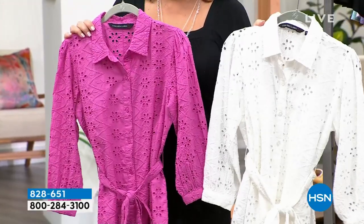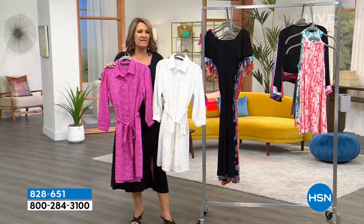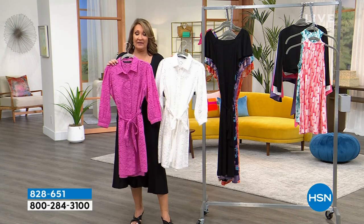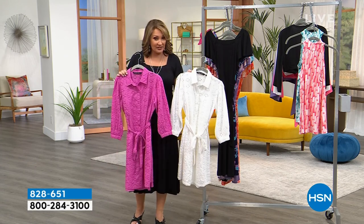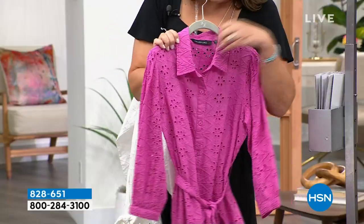Let's start with sizing — size up. I go up to a large in this and it fits great. The model told me she sized up, and both reviews that gave this dress a perfect five stars also sized up, so please go up a size to get your best fit.